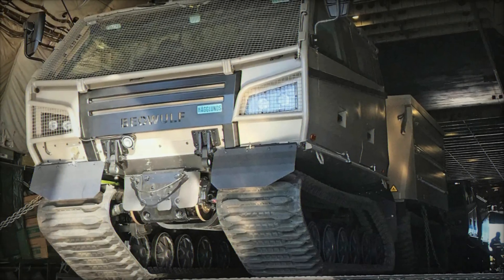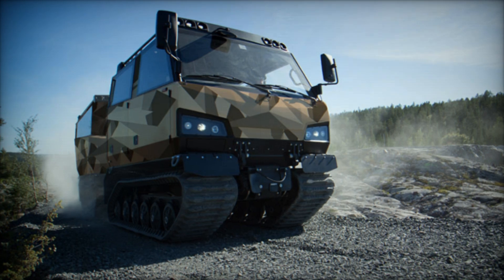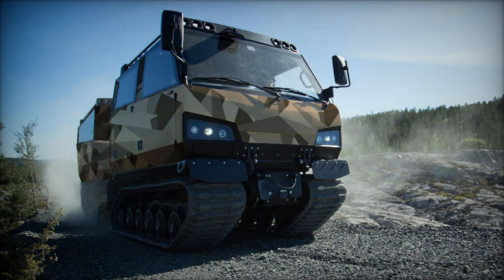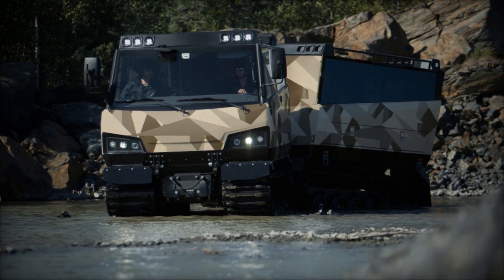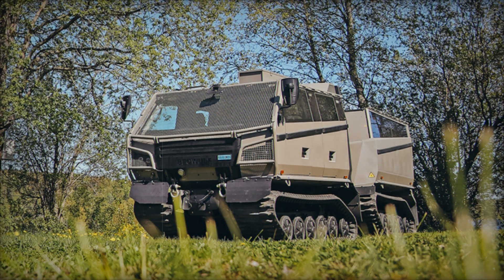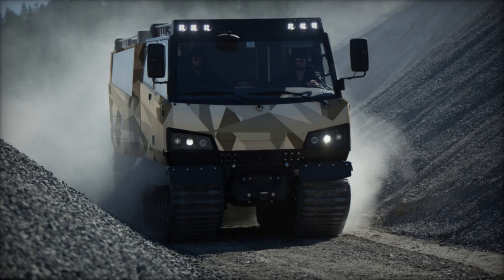The BVS-10 Beowulf is powered by a 6.7-liter Cummins inline-six engine paired with an Allison automatic transmission, delivering robust performance with 210 kW of power and 970 Nm of torque. This configuration enables speeds of up to 70 km/h on land and 4 km/h in water, with a range spanning from 400 to 1,000 km depending on the configuration, ensuring rapid deployment for military missions and extended relief operations.